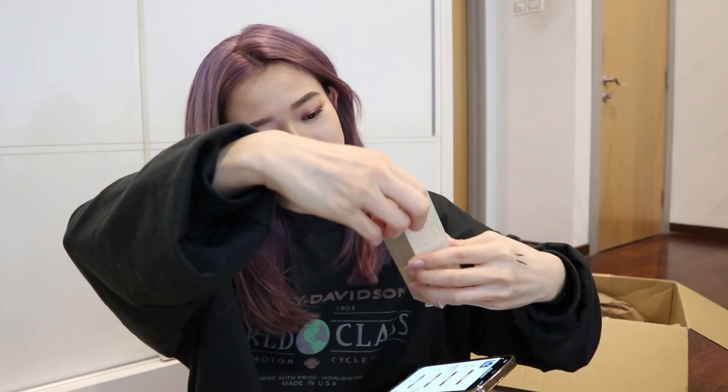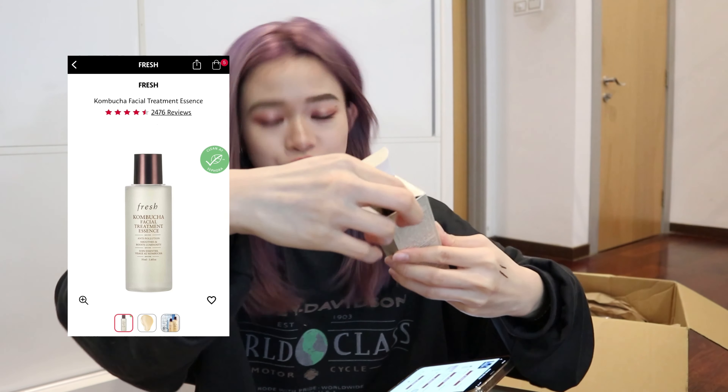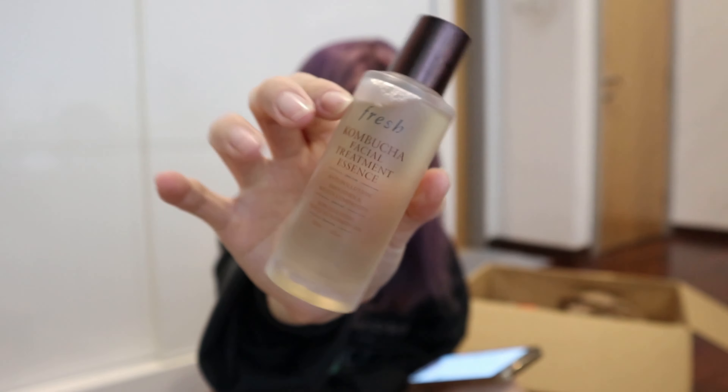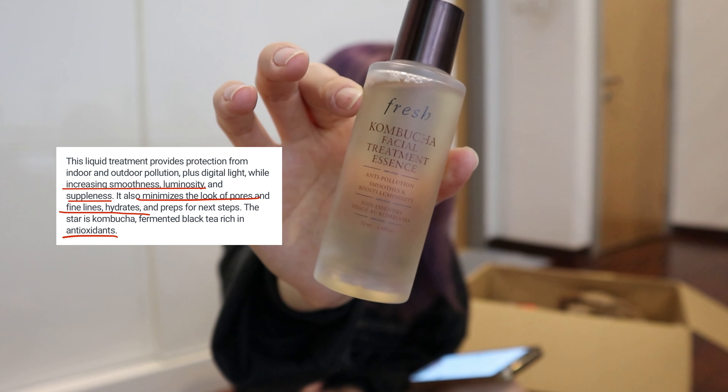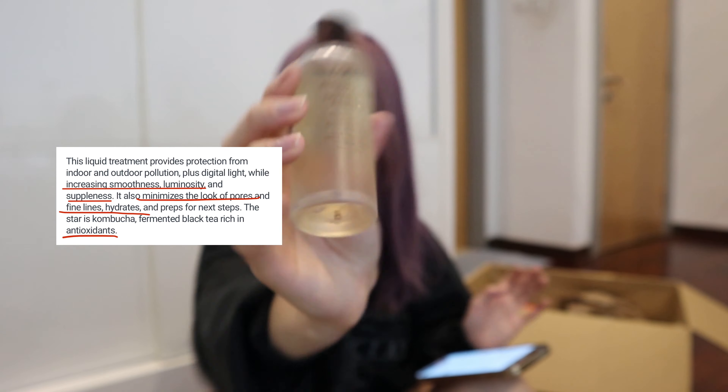The next product is unexpectedly small because I bought the 50ml one. This is the Fresh Kombucha Facial Treatment Essence. This product is very suitable for people with conditions like aging, dryness, fine lines and wrinkles, and visible pores. I'm going to use these two at night because I feel like they make a great combination.